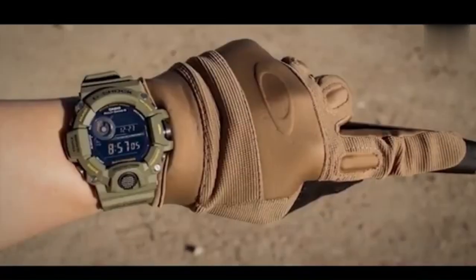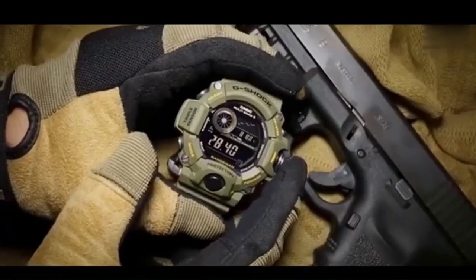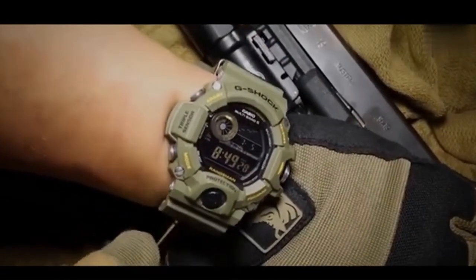That concludes this review of Navy Seal watches. Don't forget to like and subscribe — links to the watches are in the description.